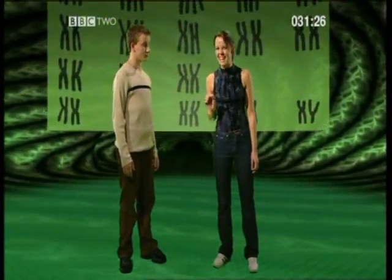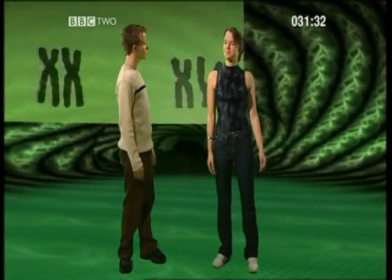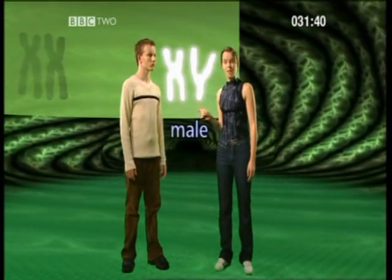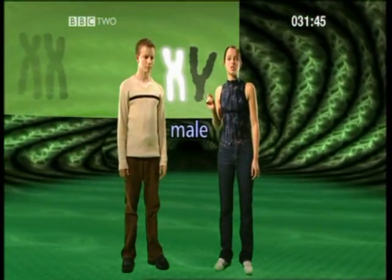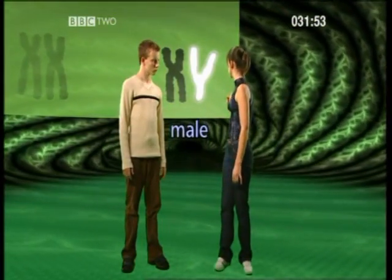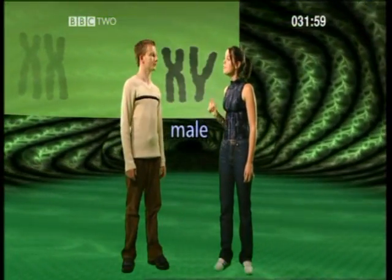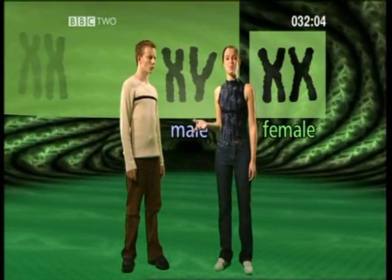But what about the biggest difference between human beings — that of sex? There's a dedicated set of chromosomes for that. Scientists have identified it as set number 23. This pair look completely different. That's because they are. These are the sex chromosomes of a male. The one on the left is called an X chromosome and is the one of a pair provided by the mother, whilst the other is called a Y chromosome and is provided by the father. If the Y chromosome is present alongside the X chromosome, this causes male characteristics to develop. Females, on the other hand, have two X chromosomes, so there's no Y chromosome present at all.